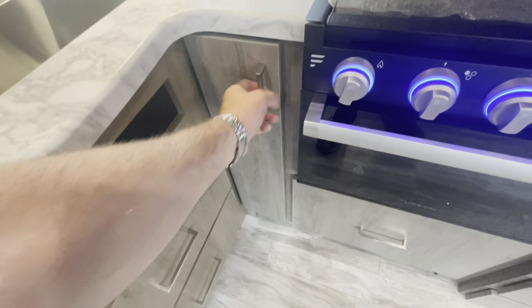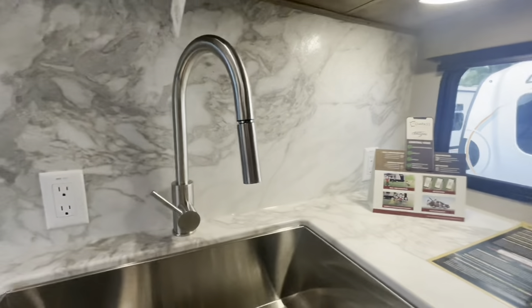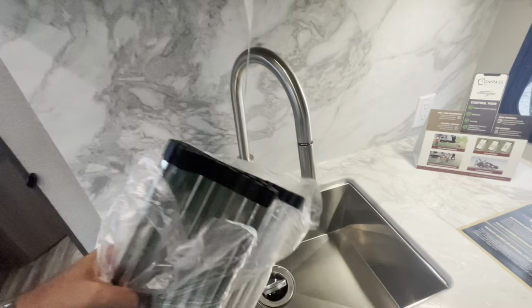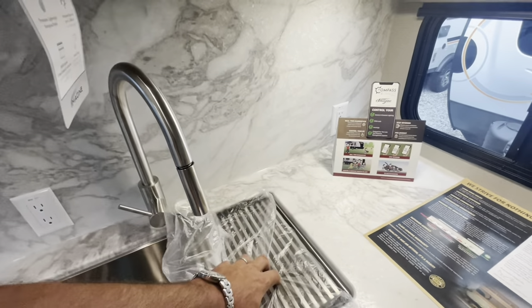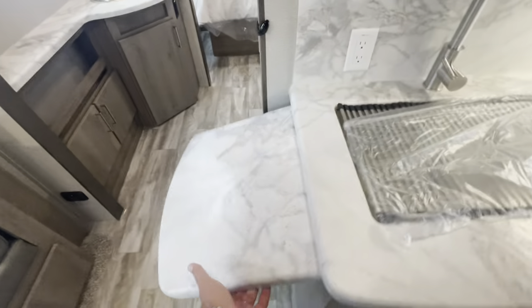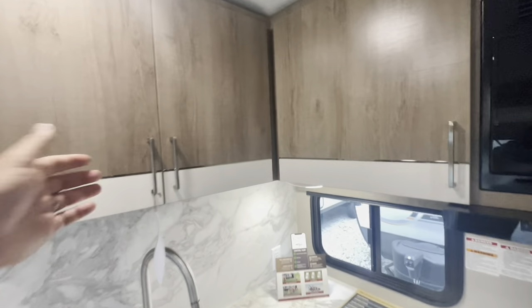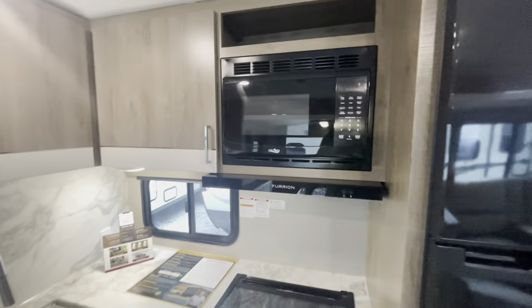LED lights, pots and pans drawer with little pegs to hold your stuff from rolling around, drawers, storage throughout, lights, and receptacles. That stone look backsplash, large stainless steel sink with a cover you can use half as a strainer or cover the whole thing, plus additional countertop extension and extended spray head. Cabinets are a lighter wood with nice light accents, and the microwave is at a good level.